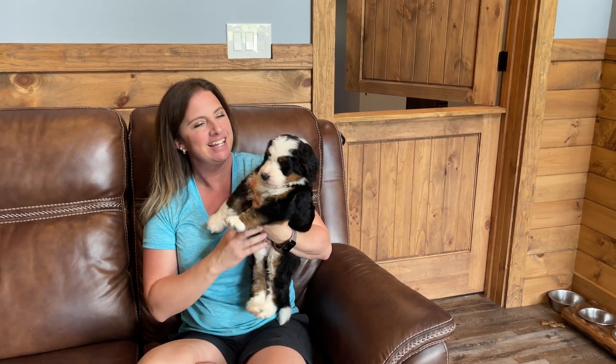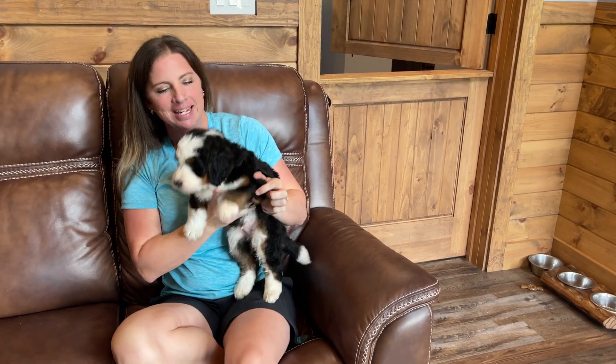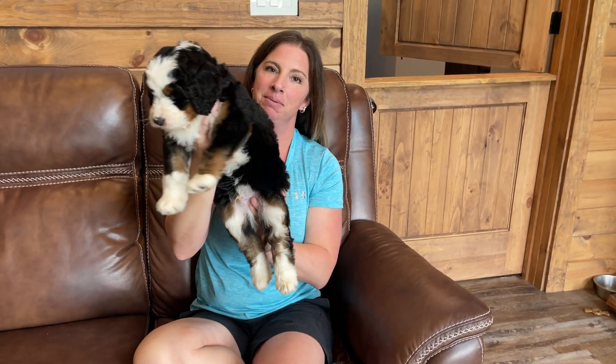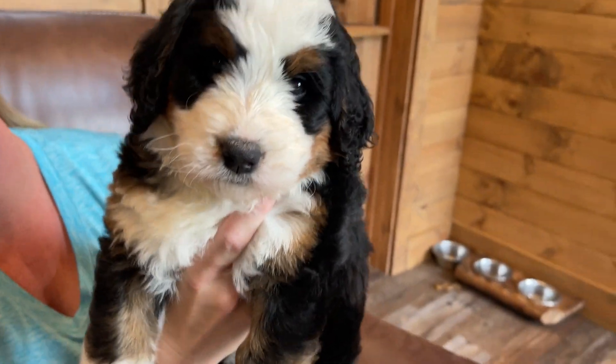This is Red Boy, and he is a classic tricolor looking puppy. Super sweet. He's very heavy and plump. He's got a big old belly. He feels like a ball. Sweet face.